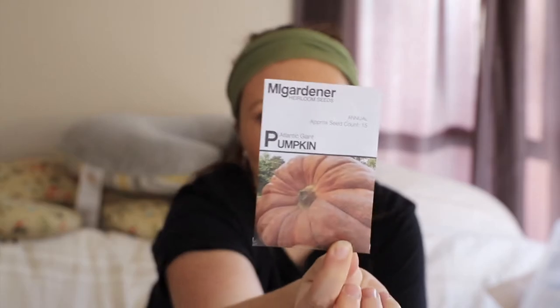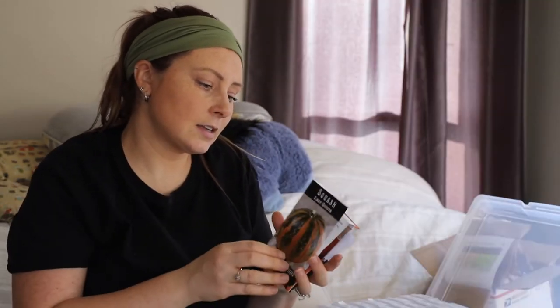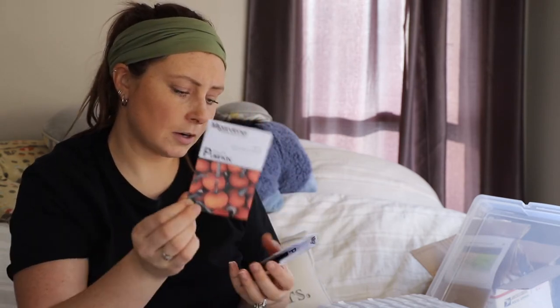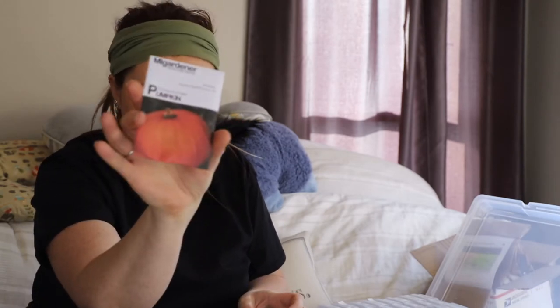For pumpkin seeds, I got an Atlantic Giant from MI Gardener and a Long Island Cheese Pumpkin — it's called that because it resembles a wheel of cheese; it has a rich and sweet flesh. I also got a Baby Bear pumpkin and from Baker Creek a Jack B. Little — those tiny little pumpkins. Other pumpkin seeds I already have include Lady Godiva from Baker Creek, Connecticut Field Pumpkin from Burpee, Small Sugar Pumpkin from So Right Seeds, Sugar Pie Pumpkin from MI Gardener, and more Connecticut Field Pumpkins from MI Gardener. The State Fair Winter packet is now empty.